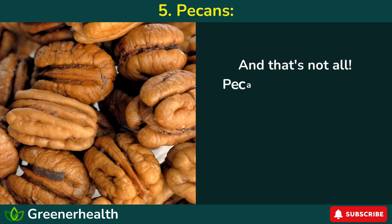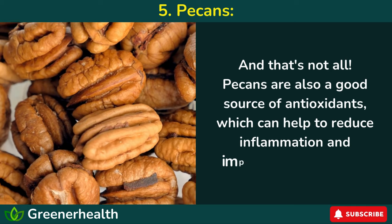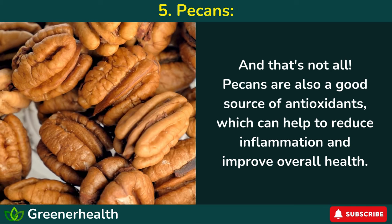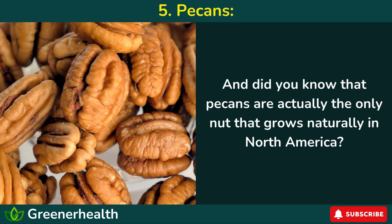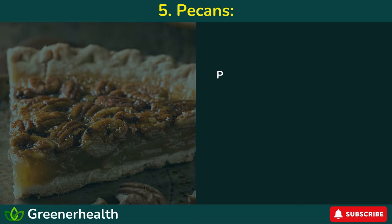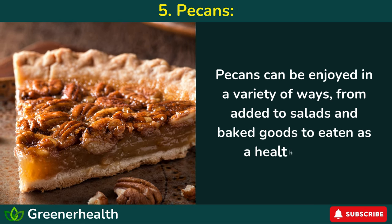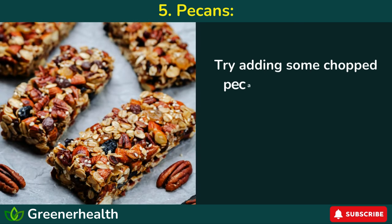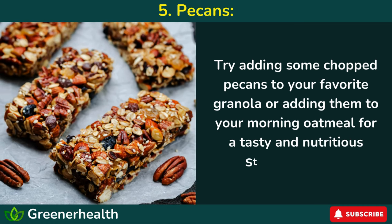And that's not all. Pecans are also a good source of antioxidants, which can help to reduce inflammation and improve overall health. And did you know that pecans are actually the only nut that grows naturally in North America? Pecans can be enjoyed in a variety of ways, from added to salads and baked goods to eaten as a healthy snack. Try adding some chopped pecans to your favorite granola or your morning oatmeal for a tasty and nutritious start to the day.